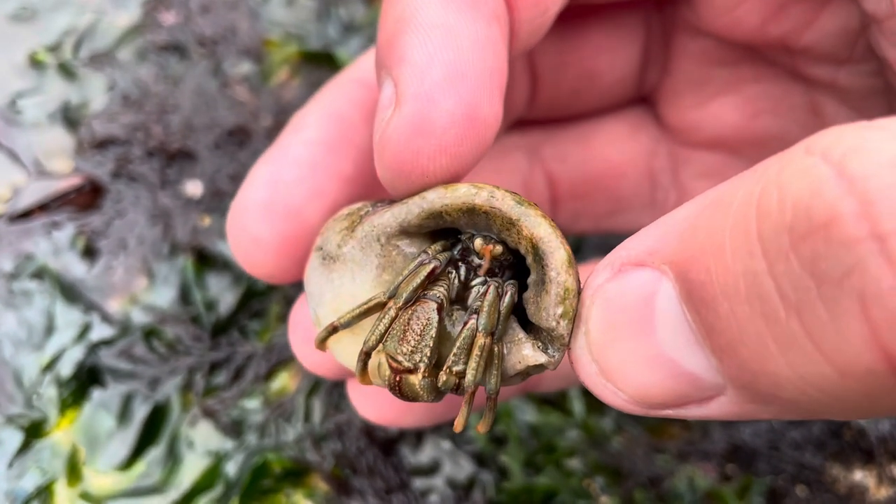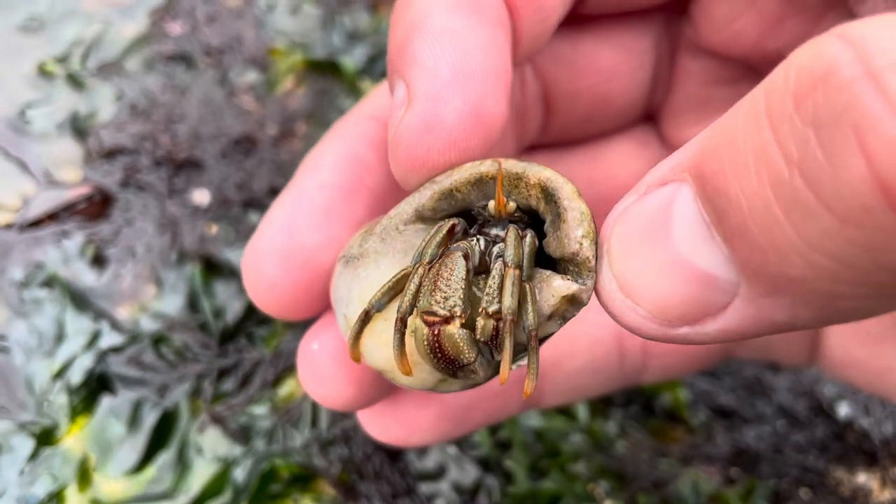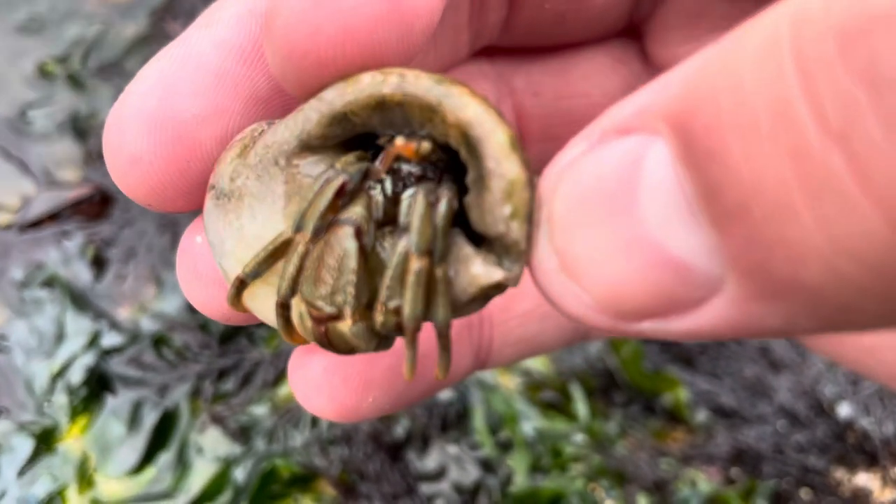That larger claw has two main purposes. One is self-defense, and the other is for when it goes back into the shell — it uses that huge claw to block off the entranceway like its own personal door.